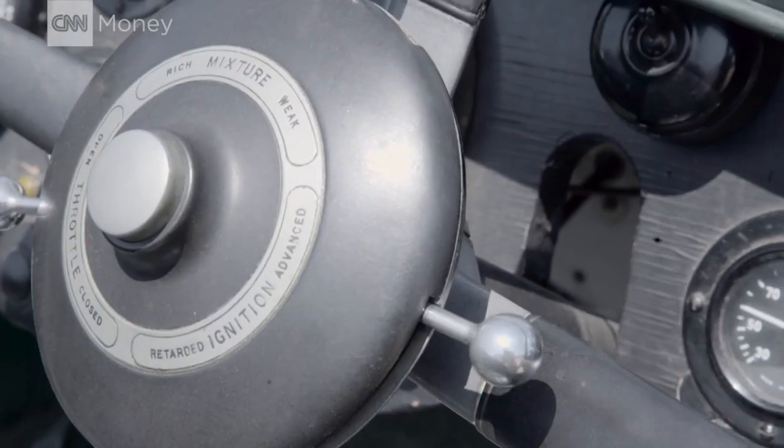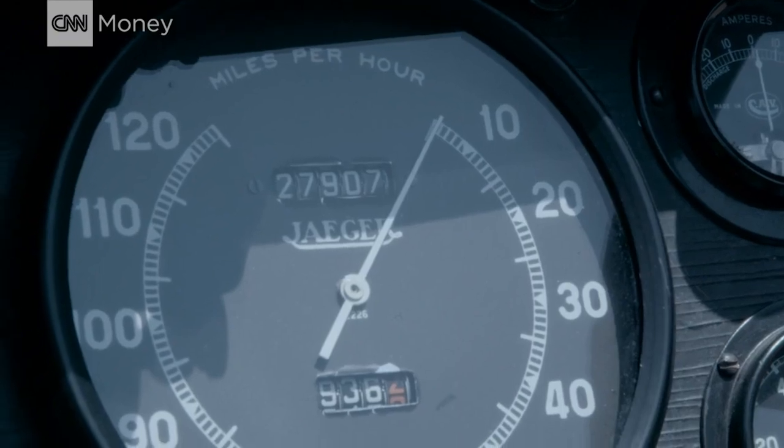By 1926, Bentley was already known for speed, but this is a competitive business — they needed more. Although they won Le Mans with a three-liter, they needed more power and speed. So they enlarged the engine to six-and-a-half-liter, and that's what this is.